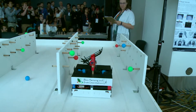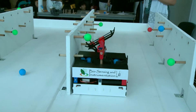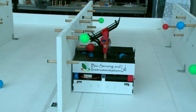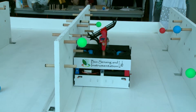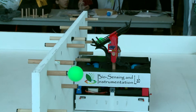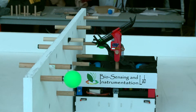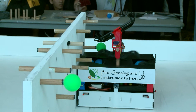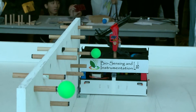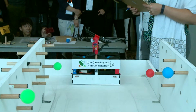They're approaching the second last row. It looks to me as though they're using proximity sensors to place the robot right up against the row. There were a couple of misfires there, but it did leave the green apple. It's on to the last row.